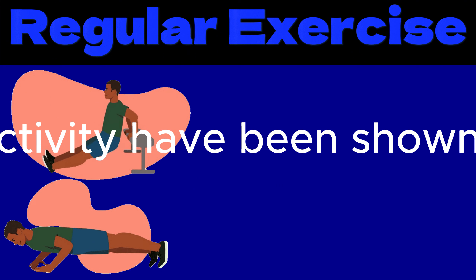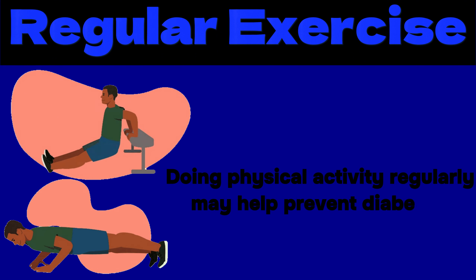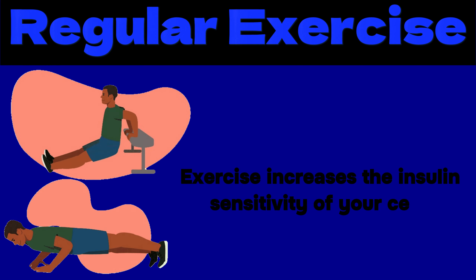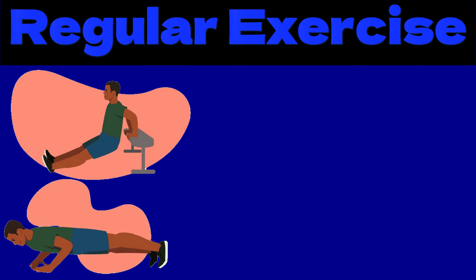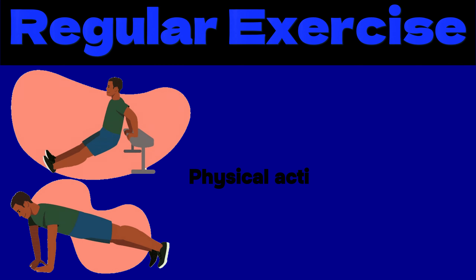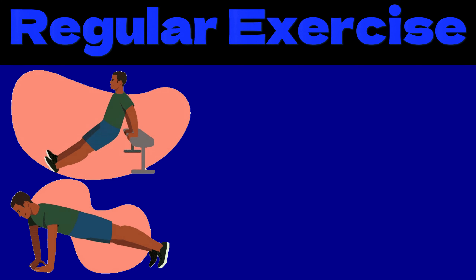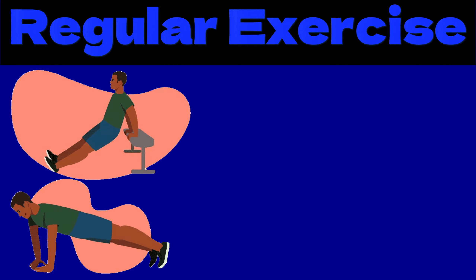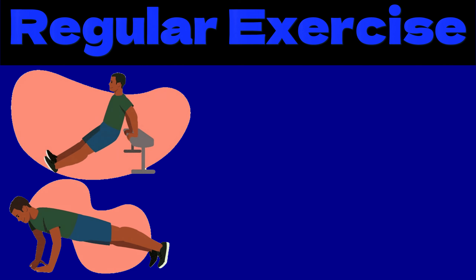First, we have regular exercise. Doing physical activity regularly may help prevent diabetes. Exercise increases the insulin sensitivity of your cells, meaning that you need less insulin to manage your blood sugar levels. Physical activity also helps control blood sugar levels and lowers your risk of heart disease and nerve damage. Many types of physical activity have been shown to reduce insulin resistance and blood sugar levels.